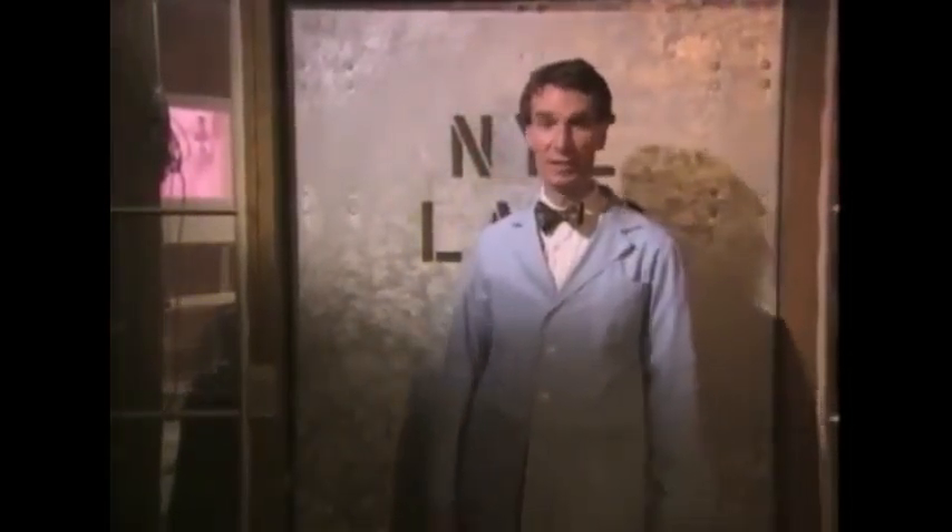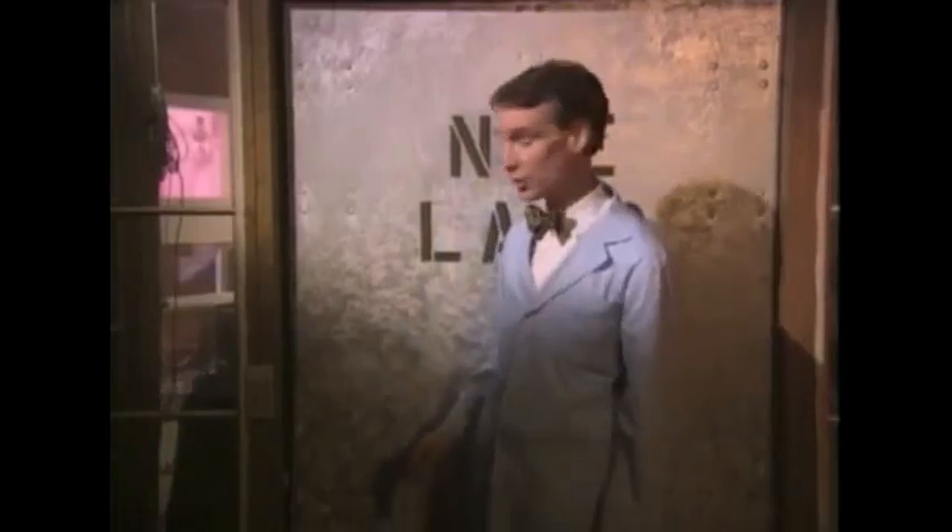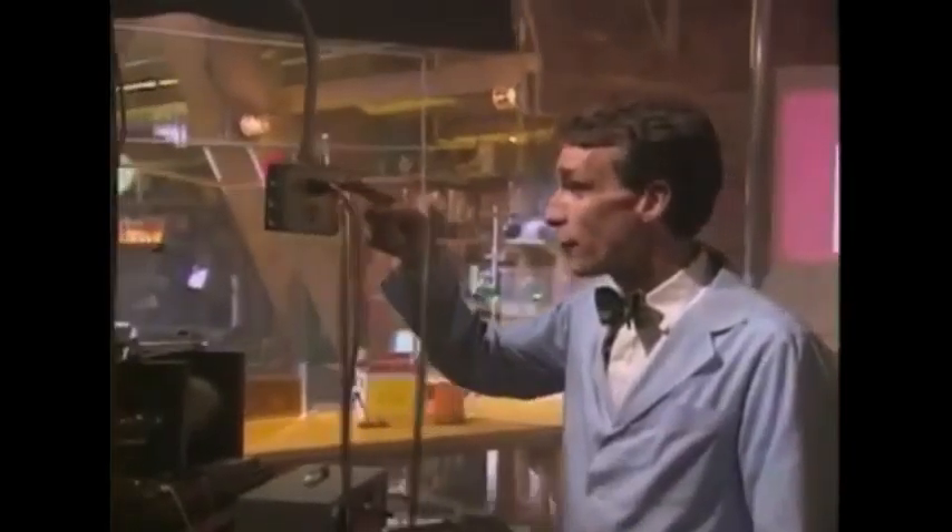Hey, is your TV on? If it is, that's great — you're using electricity. But what is electricity? Where does it come from? Is it just sitting in the wall waiting for us to use it, or is it constantly spilling out of sockets and we just don't notice it?